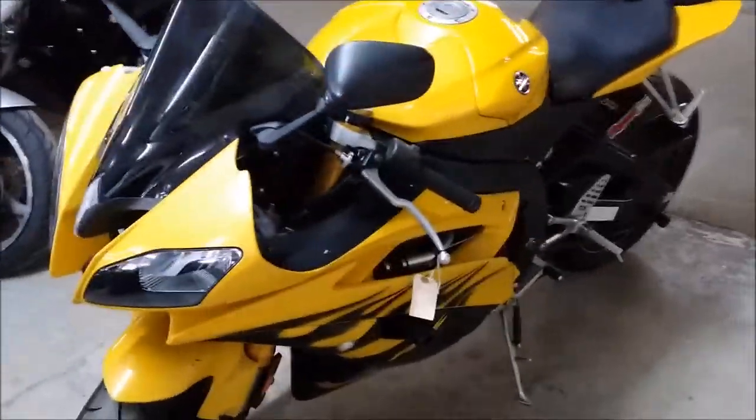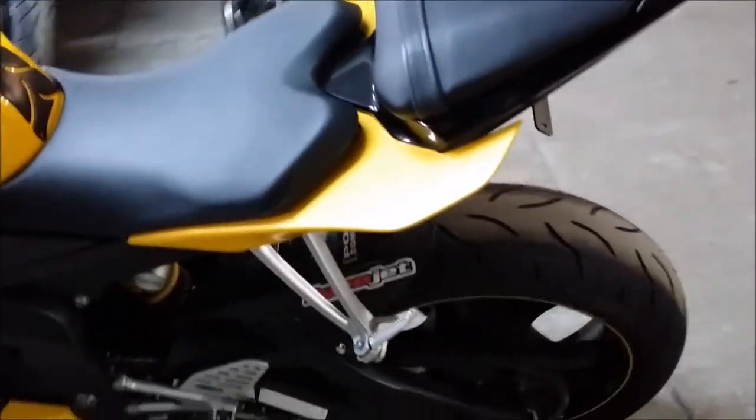The acrophobic carbon fiber exhaust makes this R6 sound as good as it looks. Just serviced at an authorized Yamaha dealership, all fluids changed, inspected, certified and includes a 6 month warranty.